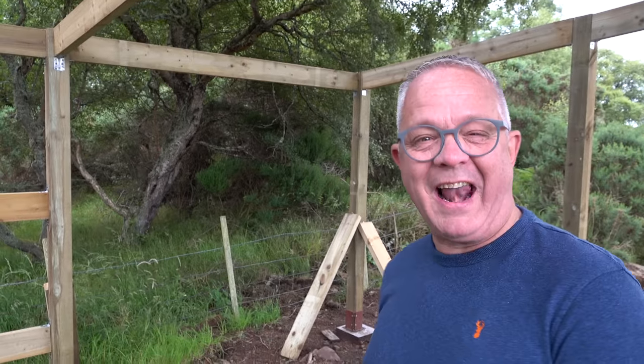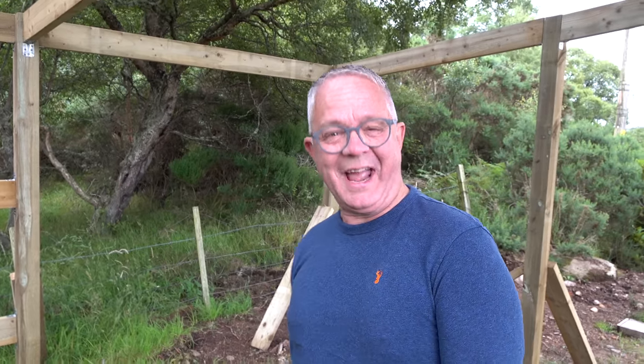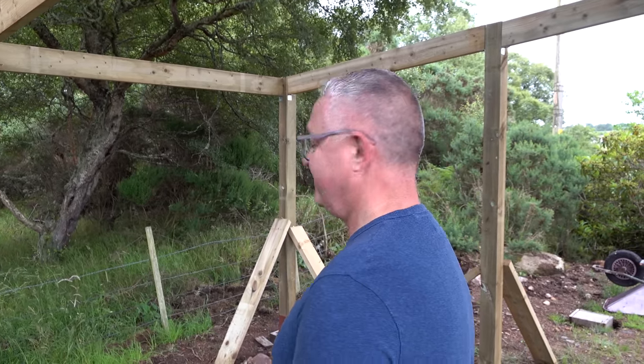Two weeks! I said that last time. Is it going to be like the chicken coop where we're still doing it next April? Hopefully it's not going to take too long once the frame's up — the rest of it should be pretty straightforward. We just need the weather to be like summer again, or at least stop raining so that Sean can crack on with it.